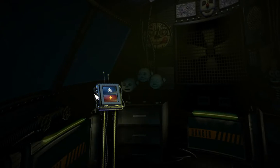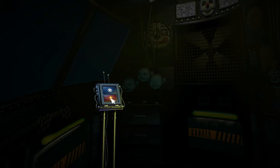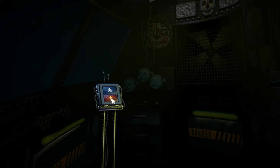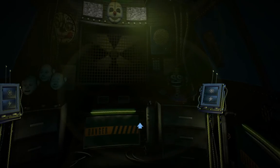Uh oh. It looks like Ballora doesn't feel like dancing. Let's give her some motivation. Press the red button now to administer a controlled shock — maybe that will put the spring back in her step. Let's check the light again. Excellent. Ballora is feeling like her old self again and will be ready to perform again tomorrow.